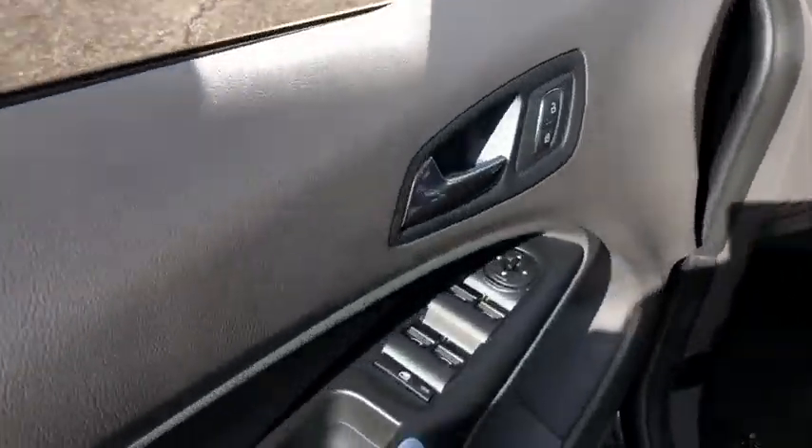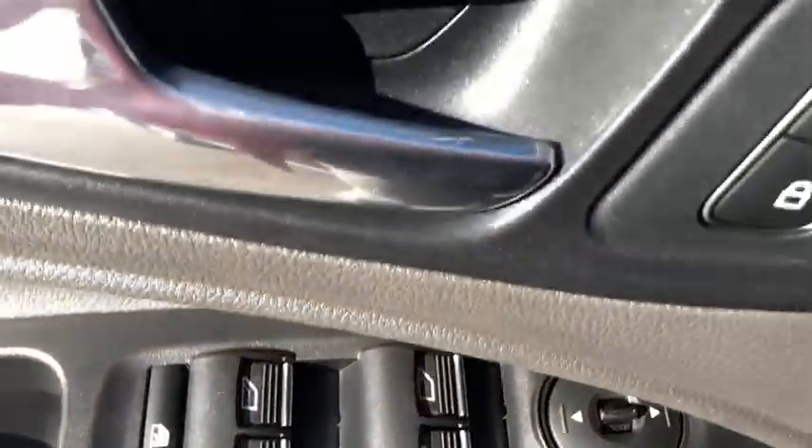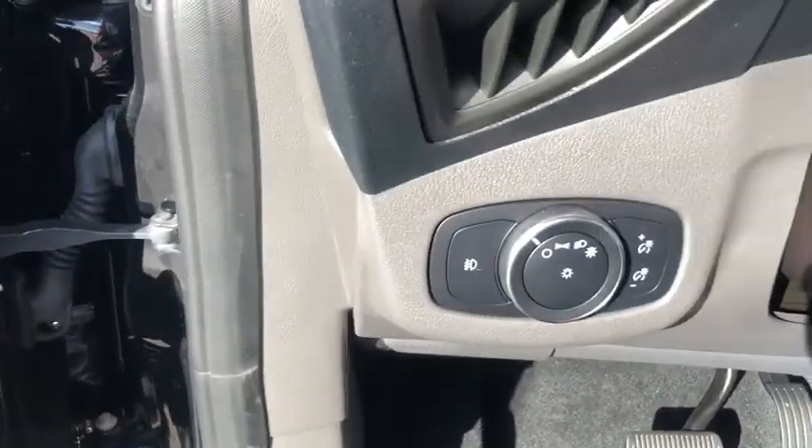Power windows, trip computer, rear window defroster, electronic stability control, overhead console, remote keyless entry, tachometer.